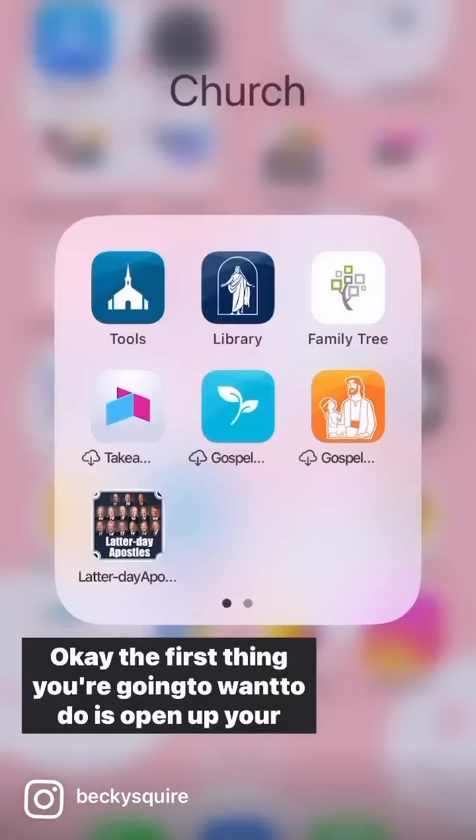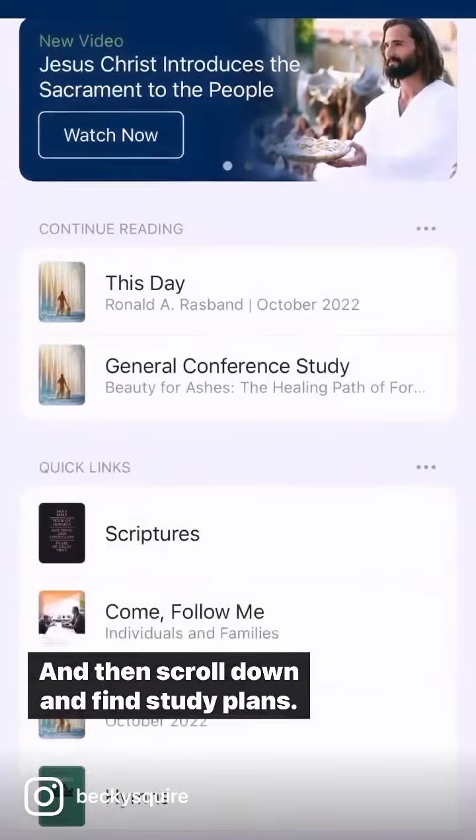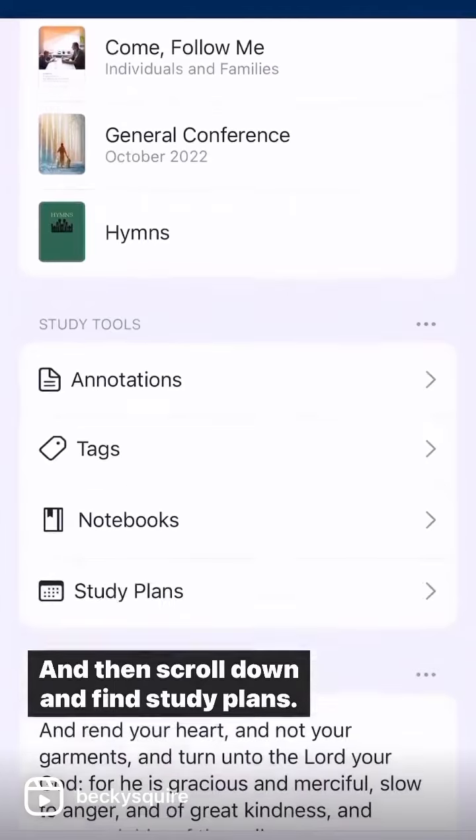Okay, the first thing you're going to want to do is open up your Gospel Library app and then scroll down and find Study Plans.